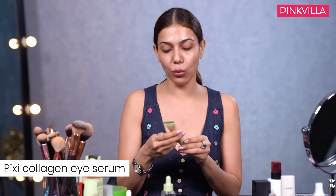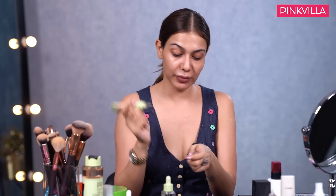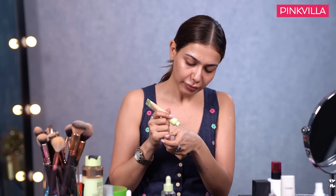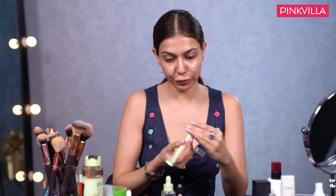I also use Pixi Collagen Eye Serum before I use my eye makeup or before I start applying foundation. Under-eye hydration and this area is very important - this is a lifesaver. Just a tiny drop is more than enough. I take a drop of it and move my fingers in circular motion.